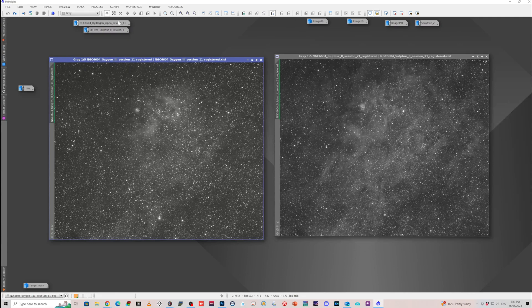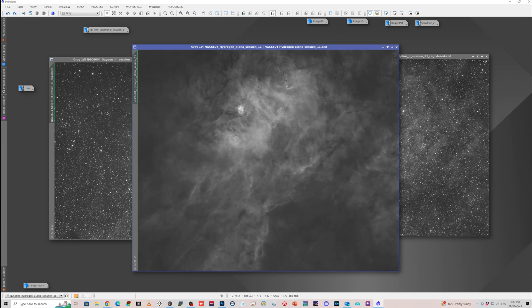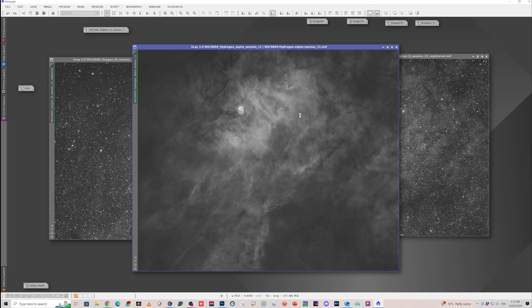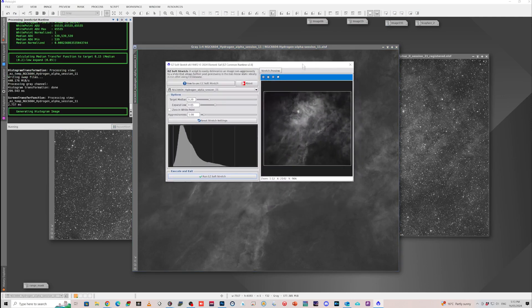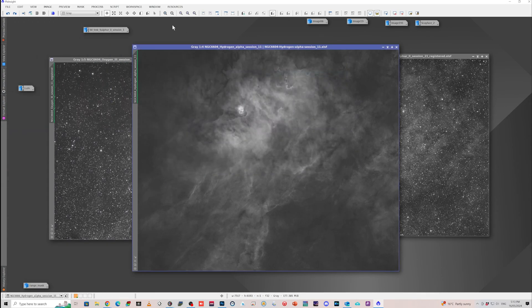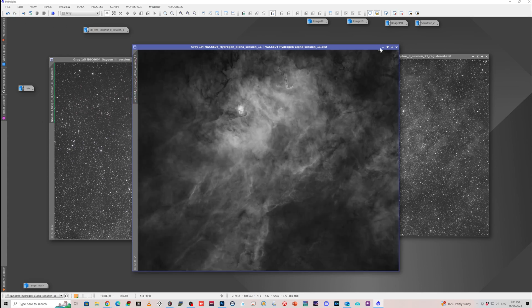Basically what I then did was some Blur Exterminator — the first pass was correct only, and the second one was just the usual sort of settings. Then Star Exterminator. When it came to stretching, I just went up here and used the Easy Processing Suite, specifically the Easy Soft Stretch. With these settings, I just dragged that down a little bit to bring the central bit brighter, and it actually gave quite a pleasing result. So I decided to work with that.